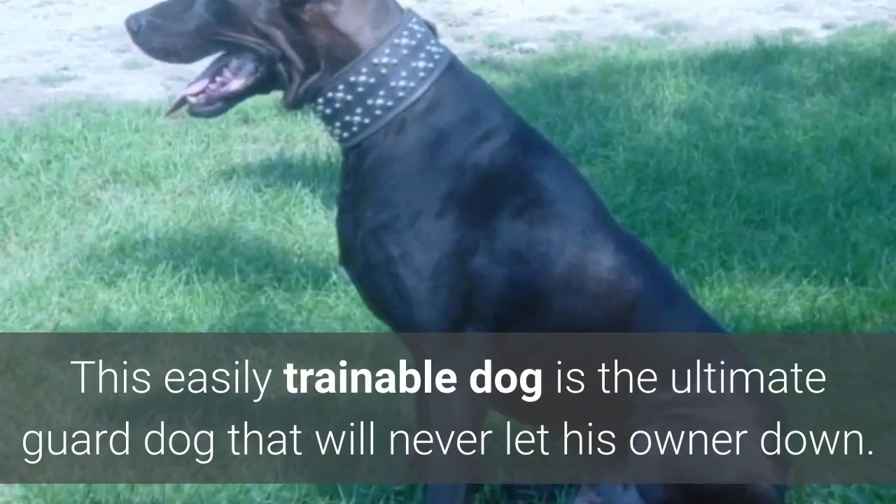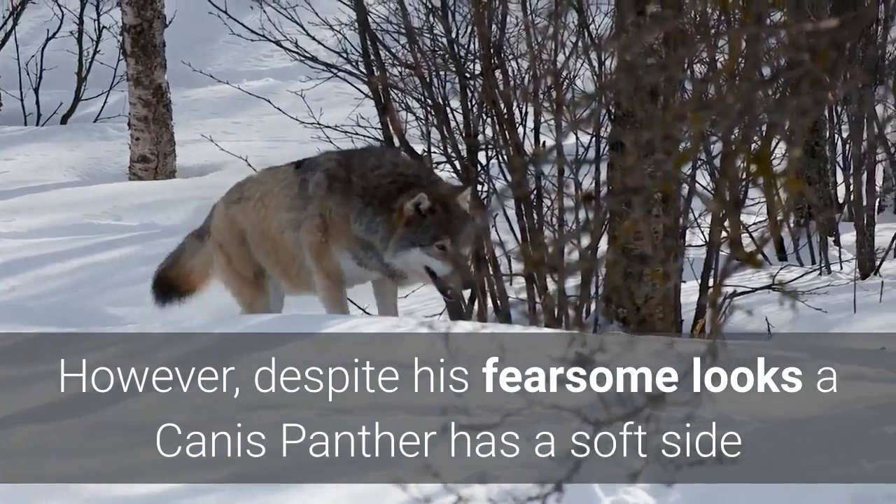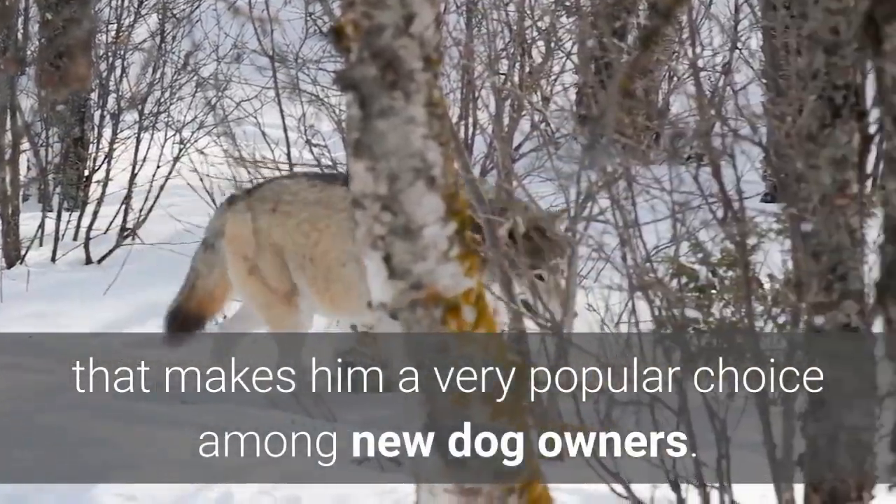This easily trainable dog is the ultimate guard dog that will never let his owner down. However, despite his fearsome looks, a Canis Panther has a soft side that makes him a very popular choice among new dog owners.